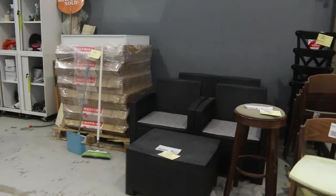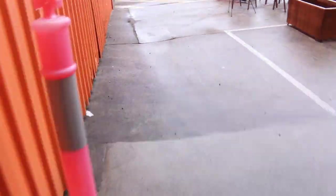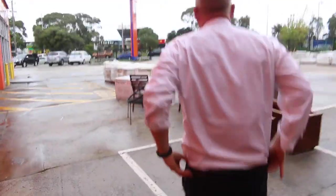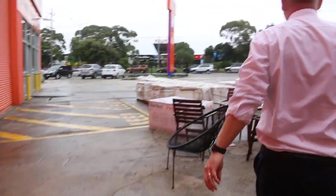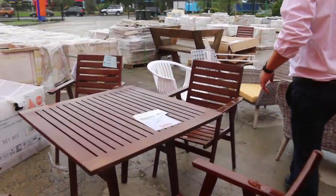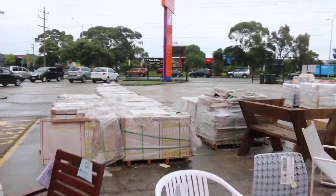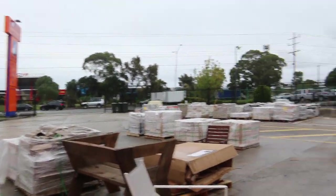Just have a quick look outside — let's get this roller door up. Got some ceramic tiles, a few bits and pieces, some outdoor furniture, loads of ceramic tiles. Some of these tiles will start from a dollar a square meter. There's some nice Italian ones over the back there around that $10 a square meter.